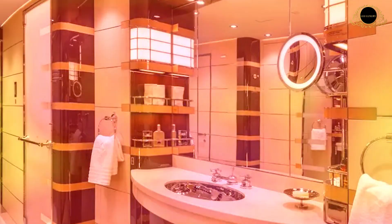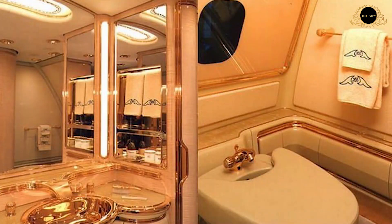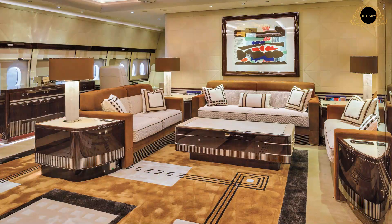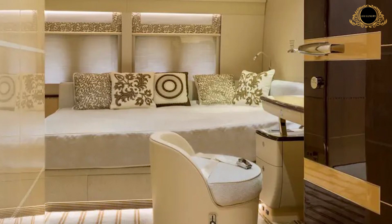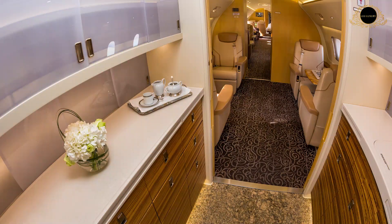You won't need to worry about your guests feeling left out, because there are many guest bedrooms on the plane. These guest bedrooms offer both a standard-sized bed and a private deck area. Each guest bedroom also has an en-suite bathroom, which doesn't have a shower but is still far better than most standard airplane bathrooms.